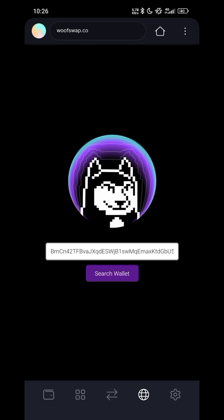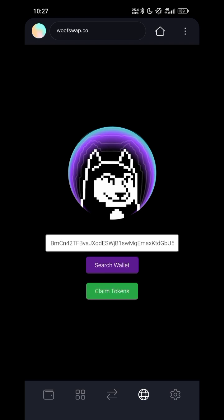This will take a little time to come up — I had to pause the video and come back. Once you search the wallet, you will see something like 'Claim Tokens' — click on Claim.